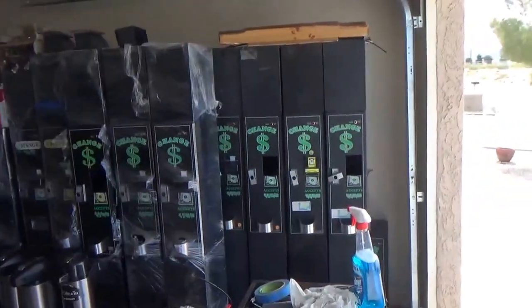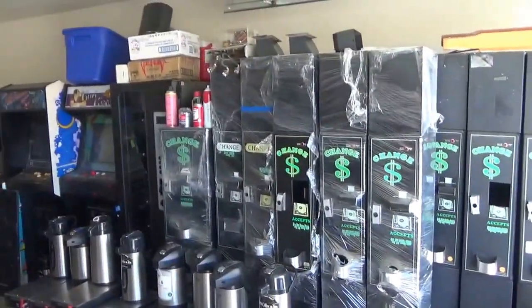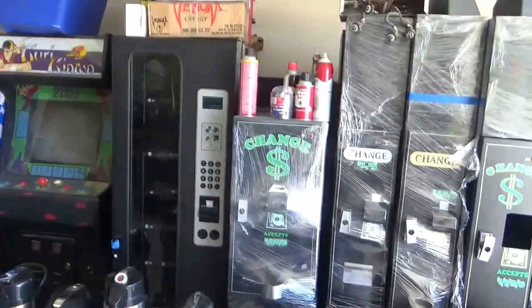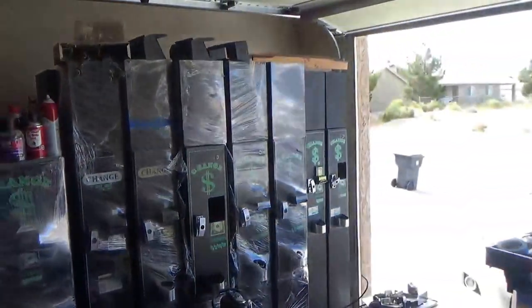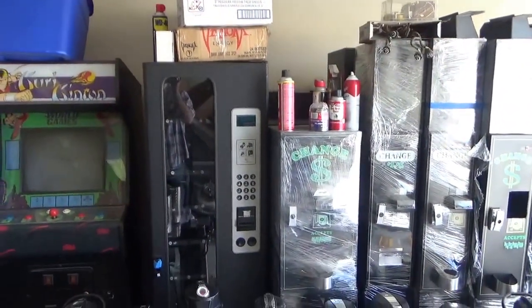Hey guys, good morning. Just a real quick short video of one of my junk room storage rooms. Obviously you can tell those are all American changers — we are the distributor here in Southern Nevada.